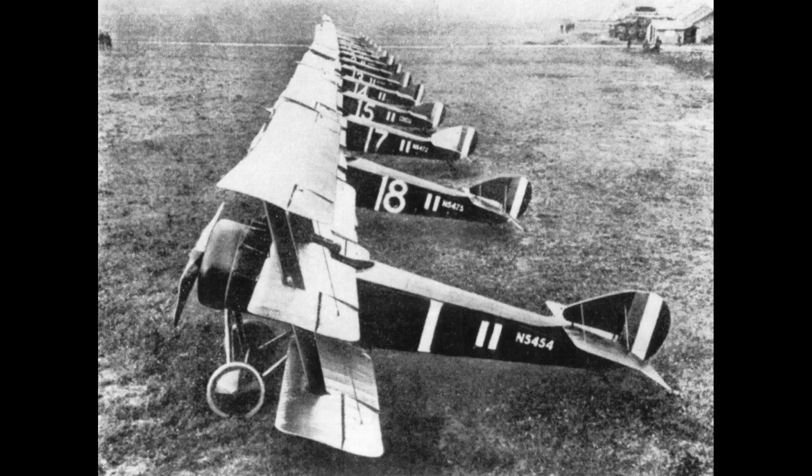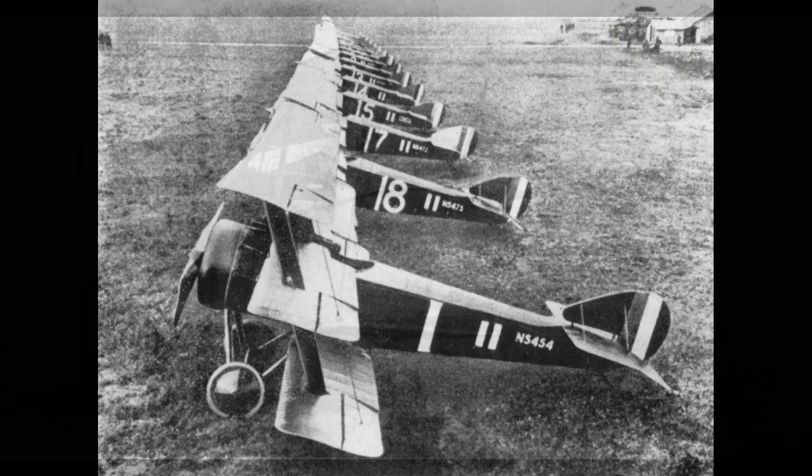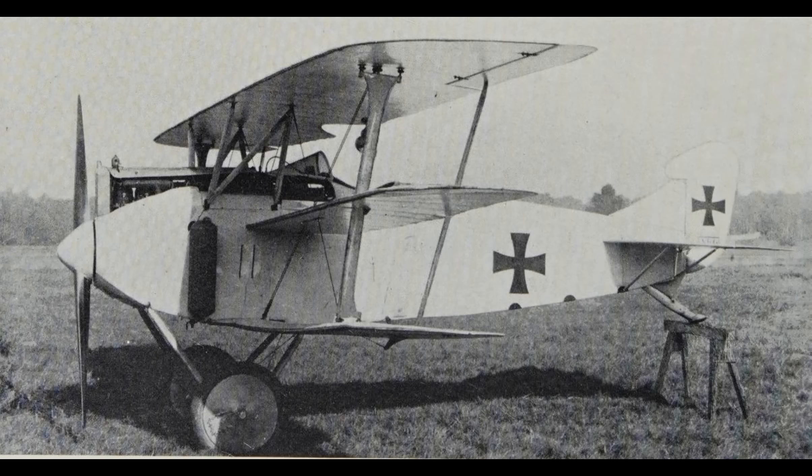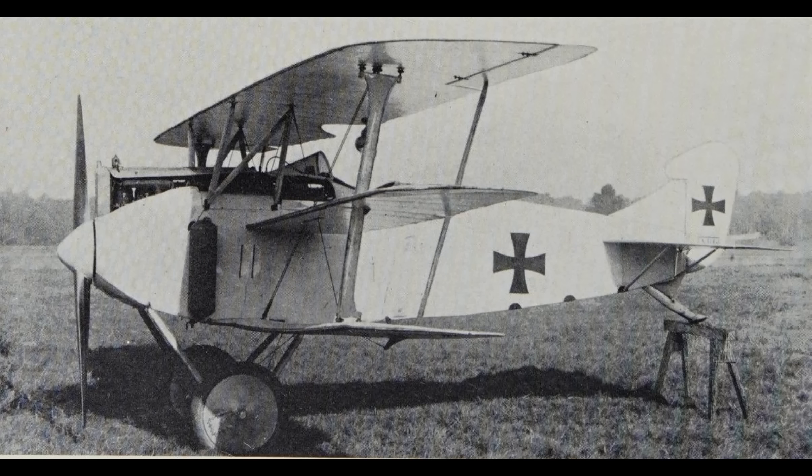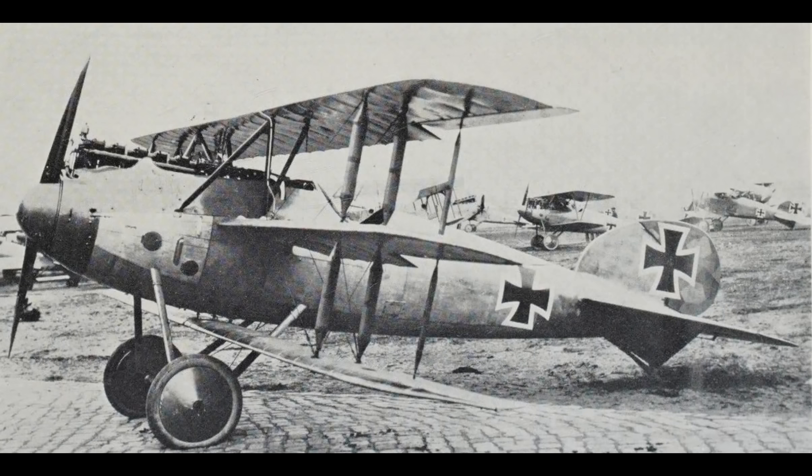The triplane phenomenon really got going in 1917. The Germans, having seen the success of the Sopwith triplane and having tested a captured one, were so impressed with its performance that for a short period of time, they went nearly all in on this triplane idea. No less than 34 German triplane fighters were constructed and test-flown, and it wasn't just the Germans. During World War I, a total of about 90 triplanes were built by various countries, which represents the vast majority of all the triplanes built in aviation history.